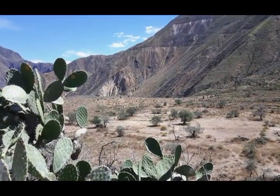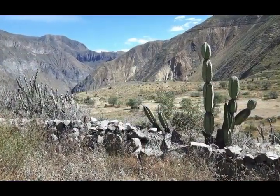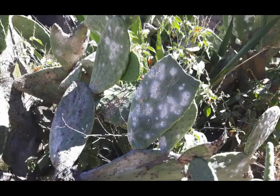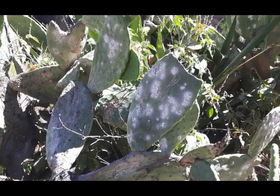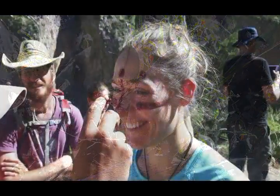Colca Canyon is an incredibly rich area for flora and fauna, with over 400 species of plants and animals. The cochineal insects found on the pads of prickly pear cacti are collected by brushing them off the plants and drying them. They have been a source of bright red dye for hundreds of years.